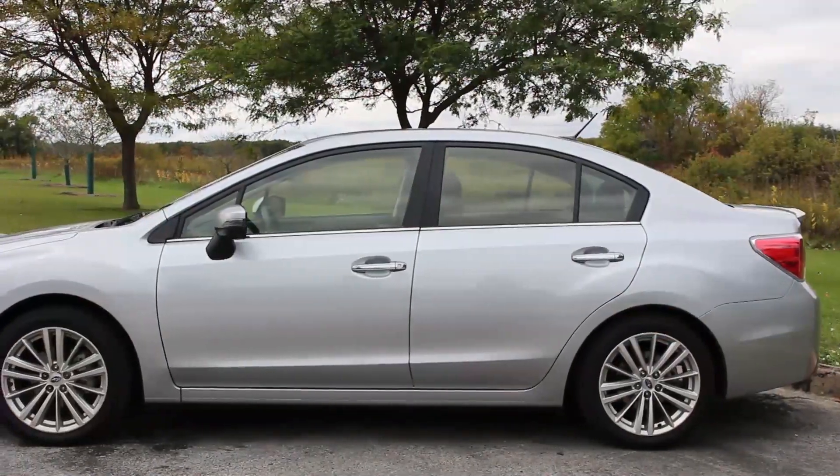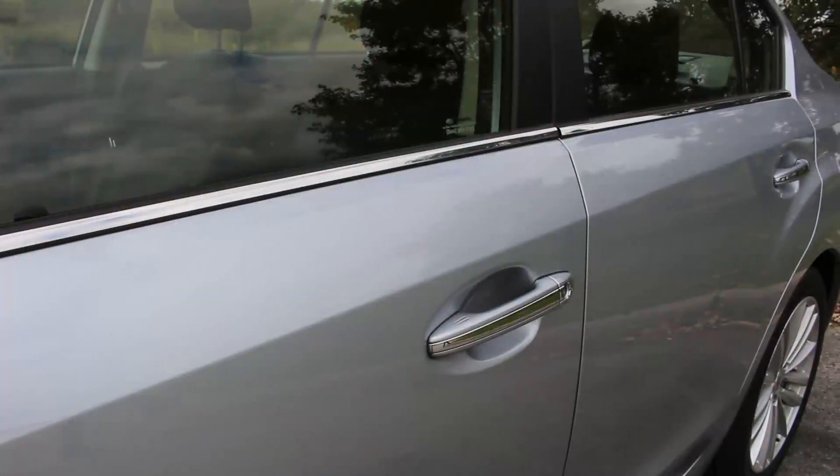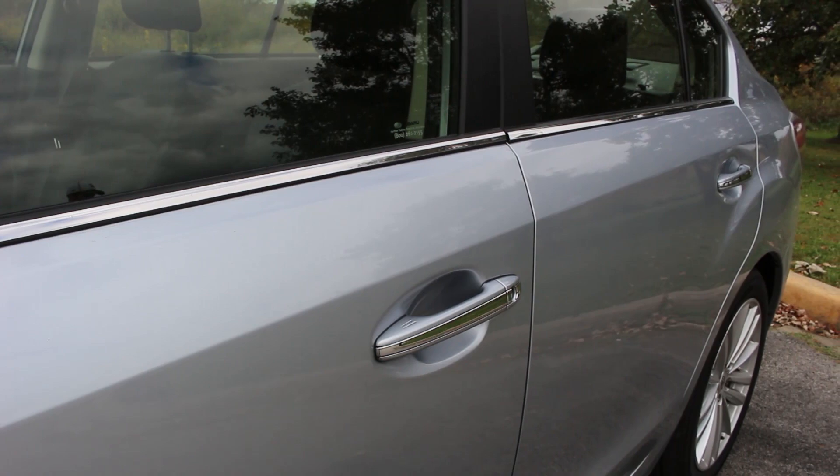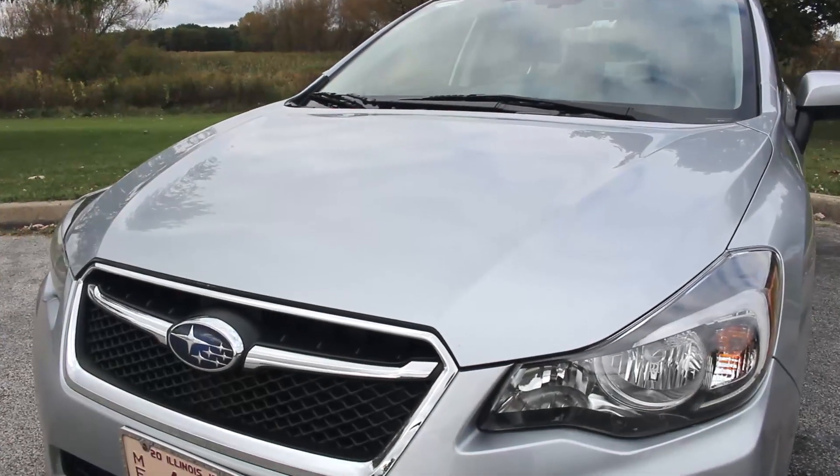It's about as vanilla as they come. The front end has been restyled and it looks fine, but nothing about how this car looks really stands out. It's just straight vanilla ice cream. It definitely could have used a little more flair and imagination from the design team.